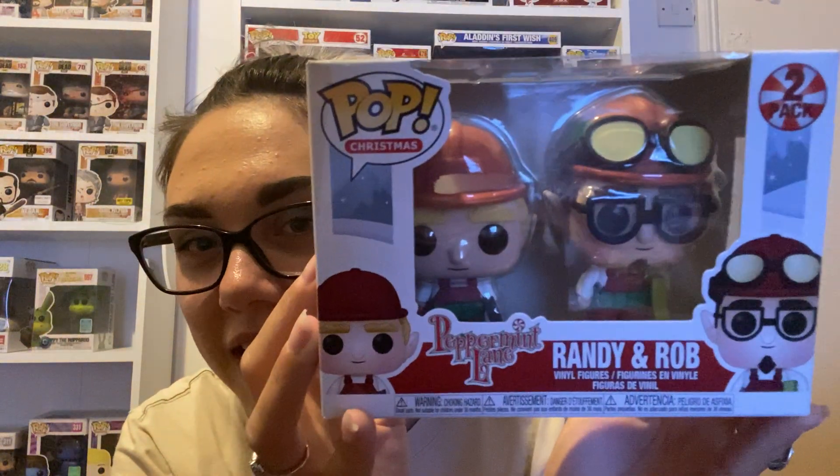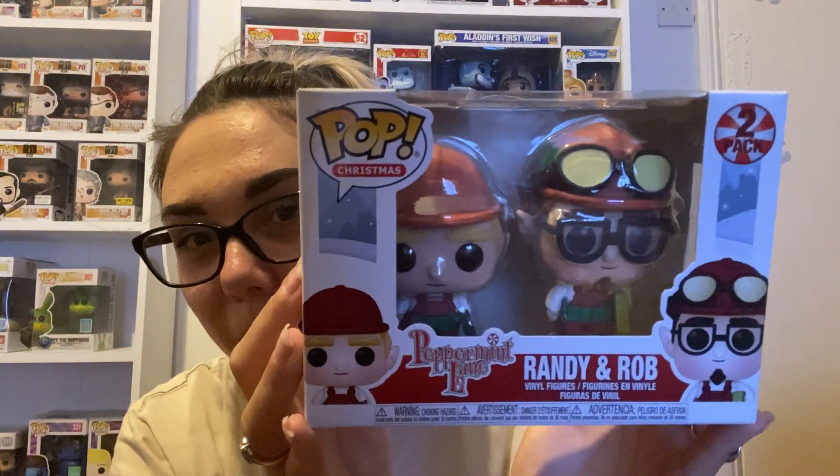Okay, so six pops and then I think that's my double pack — looks about the same size as a normal pop. Let's pull it out. Yes, this is my double pack. This is one I purchased on sale at four pound fifty, and it's Randy and Rob from Peppermint Lane.